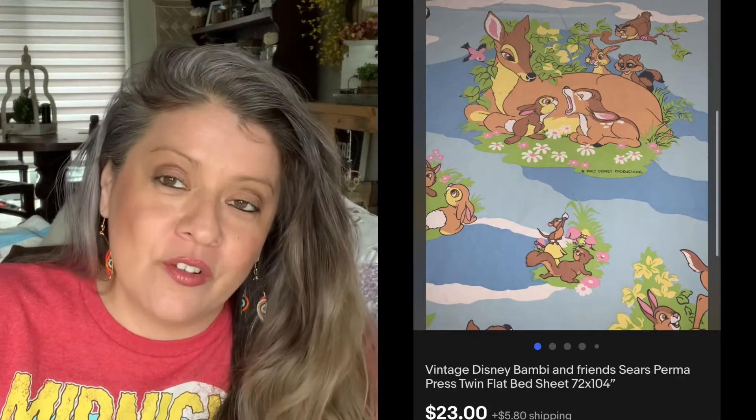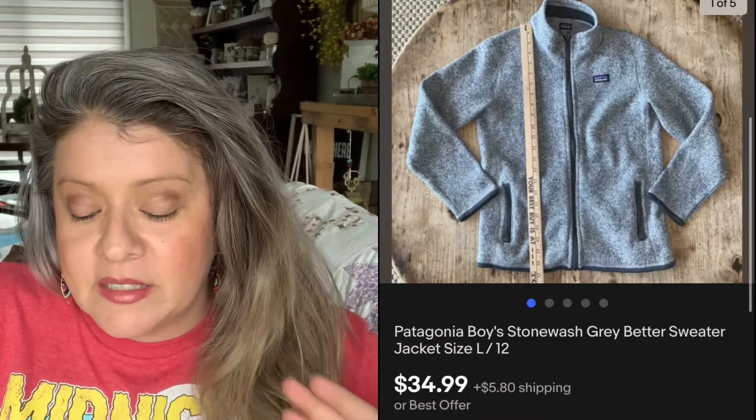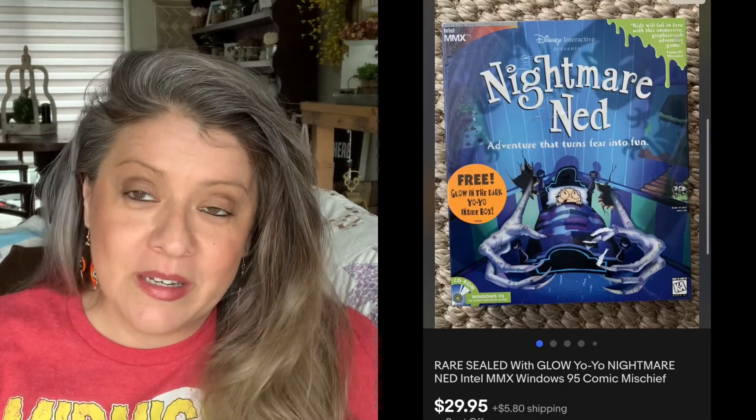Then these Vintage Bambi Sheets — picked them up for $0.25 at a yard sale and they sold for $23.00; that was an offer I accepted. Then we have these Tiffin's 58mm lenses — picked them up for a buck at a yard sale and sold for $15.95. Then we have this Patagonia sweater — picked it up for $4 and it sold for $34.95. There's this CD-ROM — anytime I see CD-ROMs at garage sales I always buy them because they really sell. This one was a Nightmare Ned — picked it up for $2 at a yard sale and it sold almost immediately for $29.95. I picked up this little Kate Spade purse at a yard sale for $5 and it too sold almost immediately for $55.